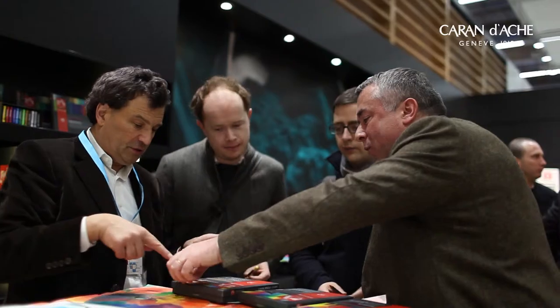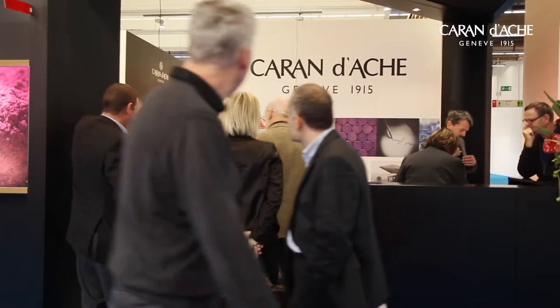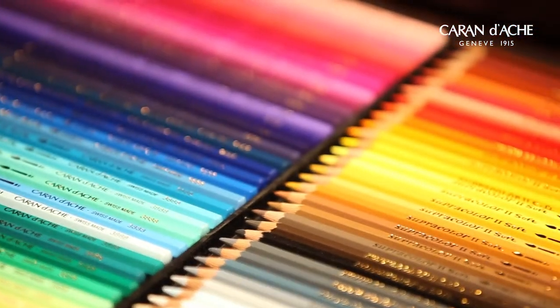Welcome in Frankfurt, Paperworld. Caran d'Ache is happy to present three product lines this year again. For close to 100 years, Caran d'Ache has been very famous for producing high-quality pencils.